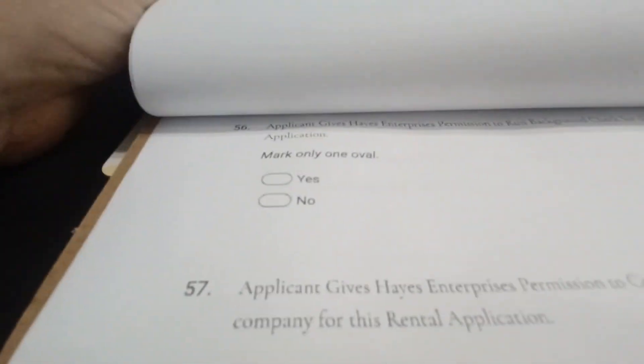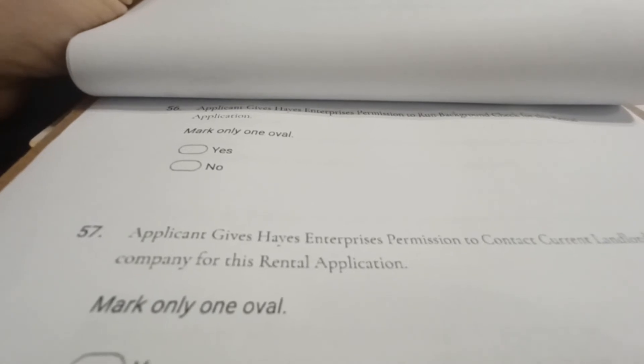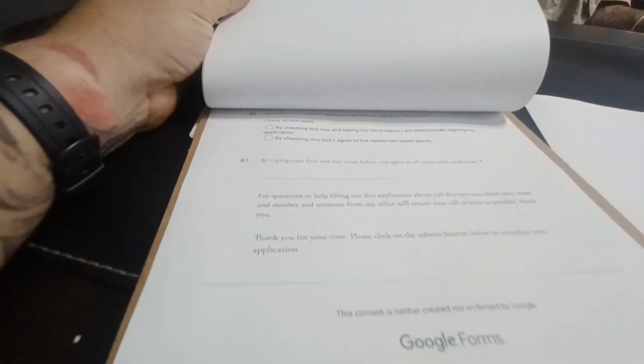It's important that they sign their application because without it we cannot complete their background check. Questions 56, 57, 58, and 59 are them authorizing us to do background checks, criminal histories, and financial checks. Their signature, whether online or in person, will authorize us here at the Tampa office to complete that task.